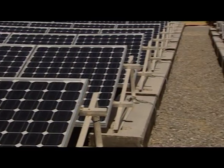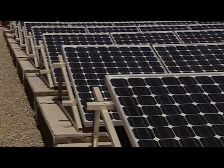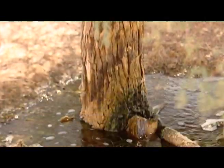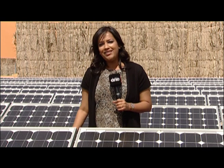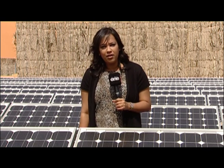A desalination plant that is run on the rays of the sun and can produce about 6,000 gallons of water a day. This is the first of 22 solar-powered desalination plants set up by the Environment Agency in Abu Dhabi.